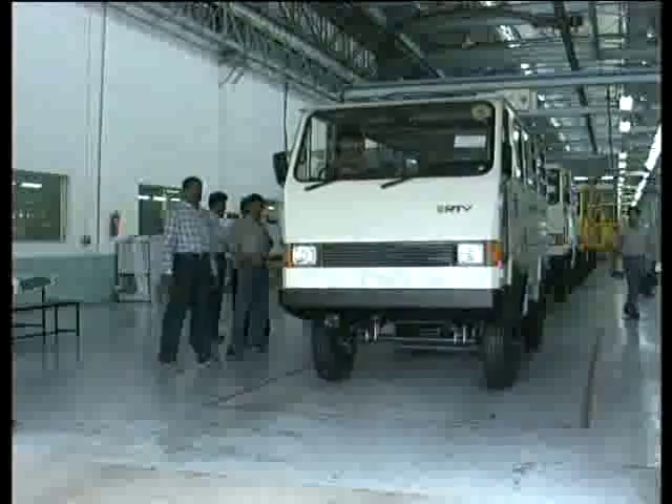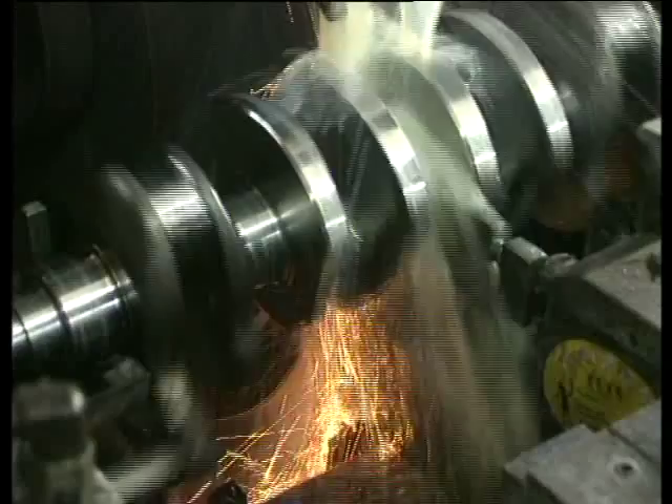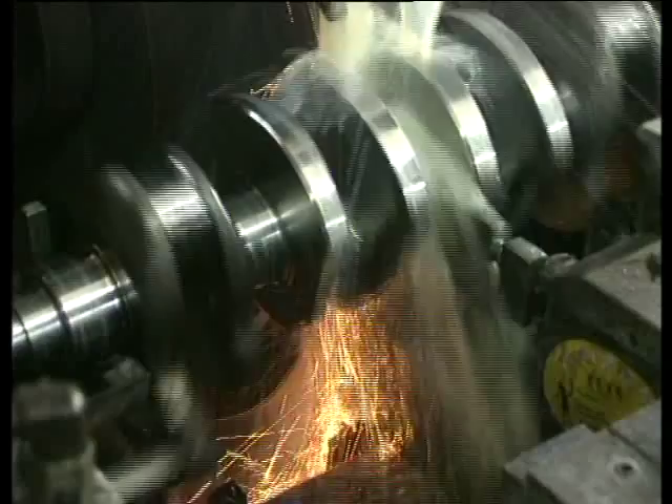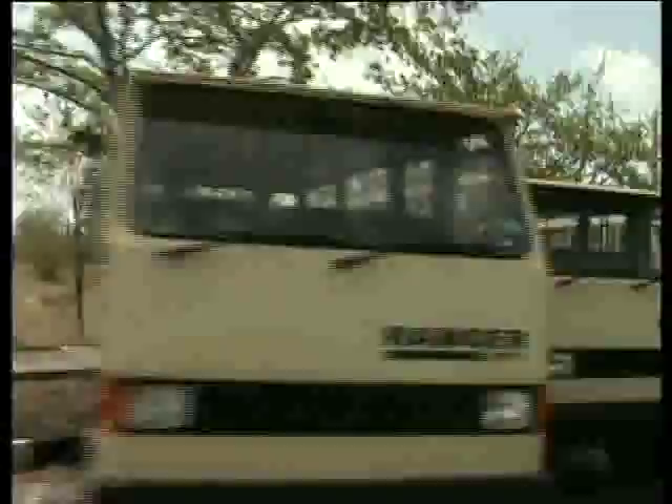At this plant, a sound design that has undergone rigorous R&D takes the shape of a well-built vehicle. Better manufacturing practices, strict quality assurance norms, and committed and trained people make this possible. This is fueled by the passion the RTV team has for its product, because they know that their efforts are soon going to revolutionize the Indian transportation industry.